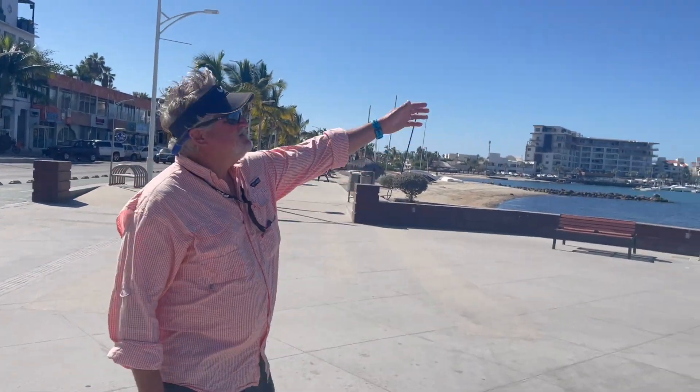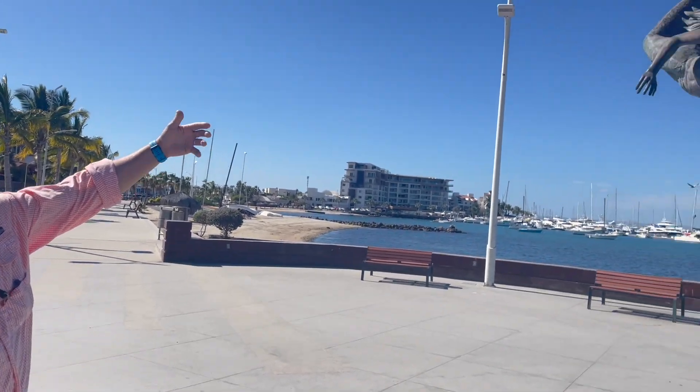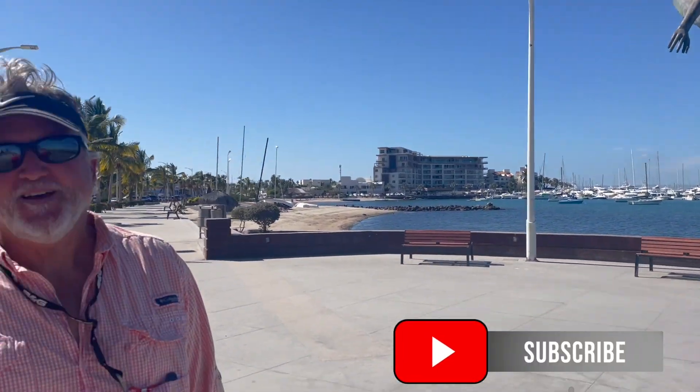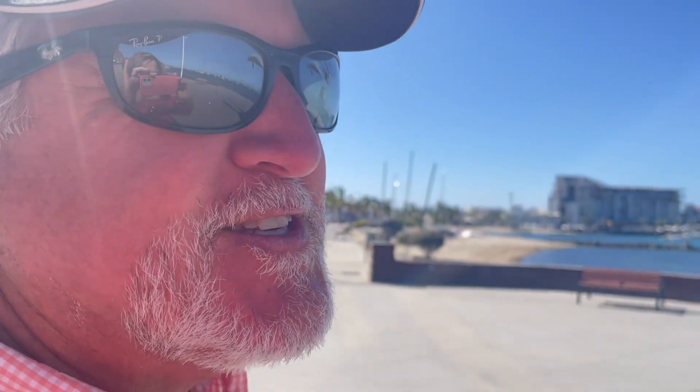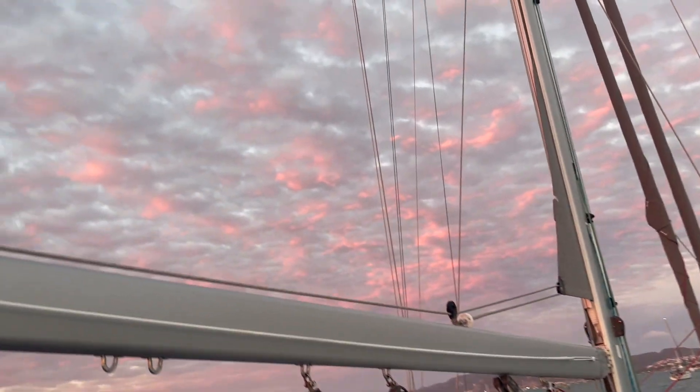Tell us about this sculpture. Looks like a mermaid — a topless mermaid. A dolphin. She was hanging under the dolphin's tail. It's pretty exposed. Not sure we'd see something like that in the States, because we're so prudish. That night, we were treated to a beautiful sunset.